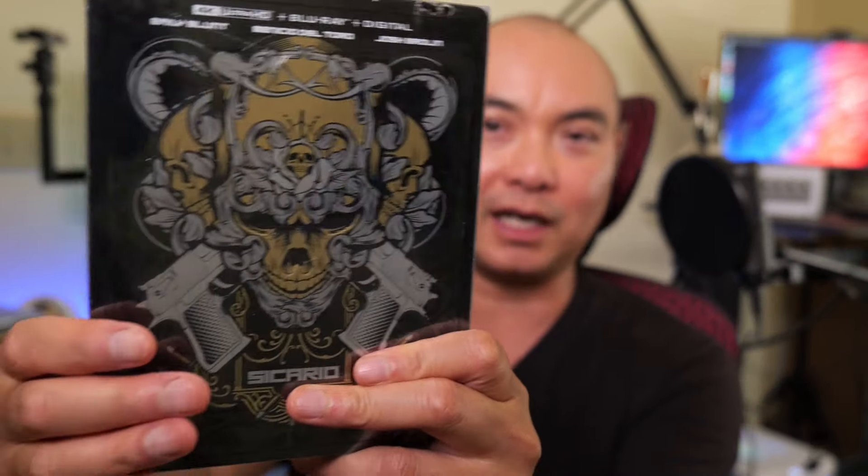But the actual steelbook itself looks really, really awesome. The second one is one that I thought I would never find, and it was one that I really, really wanted. Sicario in 4K steelbook. This is by far the most badass looking steelbook I have so far. Previously I was able to get Sicario, but just the Blu-ray — that one was a Target exclusive. And this one was a Best Buy exclusive. So I am really, really happy to be able to find it.